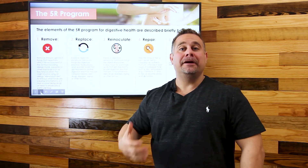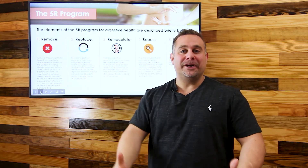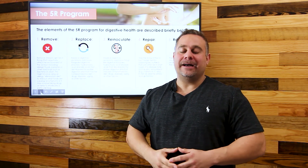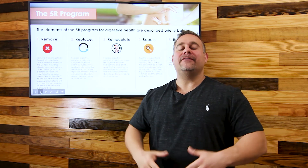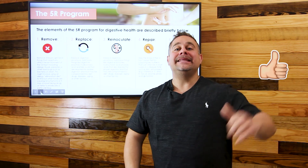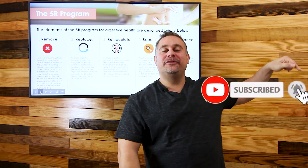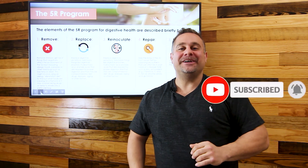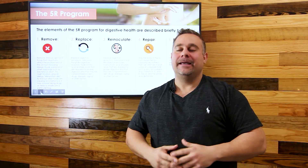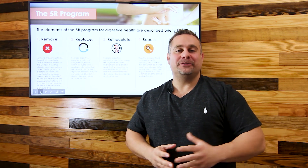By doing all of this, our immune system is going to be better, we're going to feel better, and a healthy gut means a healthy mind, a healthy brain, a healthy everything. I really hope you liked this video. Please leave suggested topics in the comments, hit the like and subscribe buttons, and don't forget the bell notification. I'm Dr. Tony Salmi — thank you so much for watching, and I wish you a great day.